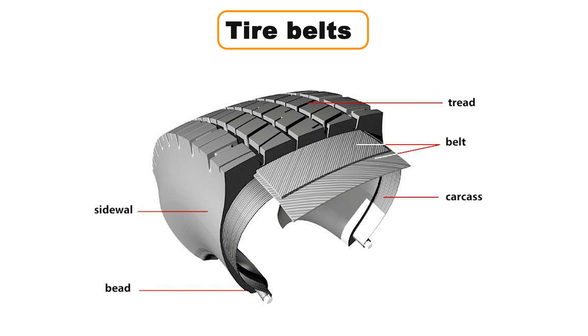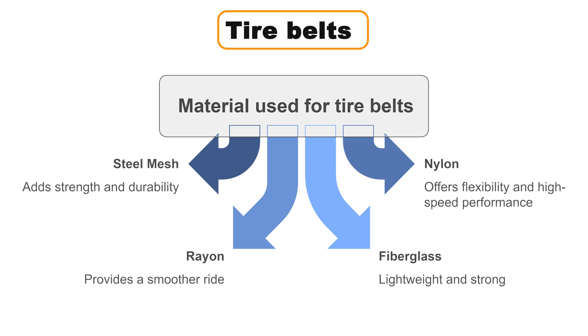Tire belts are the reinforcement layers that sit between the body plies and the tread. Their job is to stabilize the tread, improve handling, and increase the tire's tread life. By providing this extra stability, tire belts ensure that your tire maintains better contact with the road, enhancing both performance and safety. Tire belts can be made from a variety of materials: steel mesh, which adds strength and durability; nylon, known for flexibility and high-speed performance; rayon, which provides a smoother ride; fiberglass, for its lightweight and strong properties; and aramid — the same material used in kevlar — for extreme strength. Modern radial tires often use a combination of these materials to deliver the perfect balance of performance, durability, and comfort.